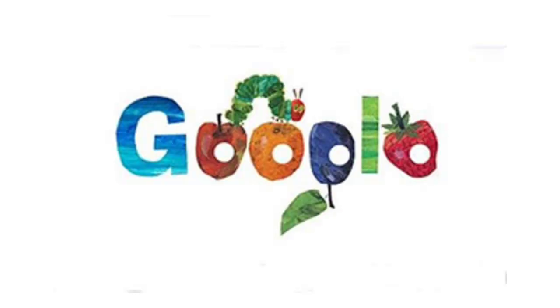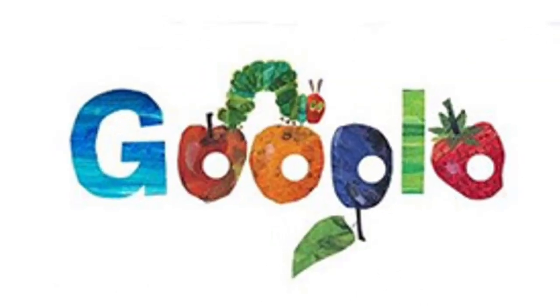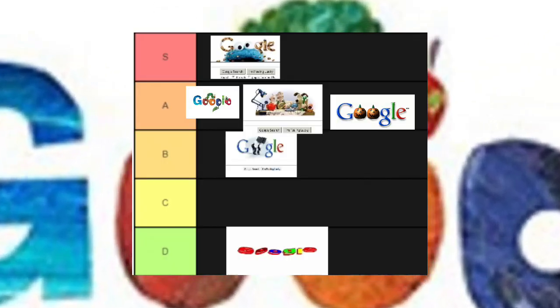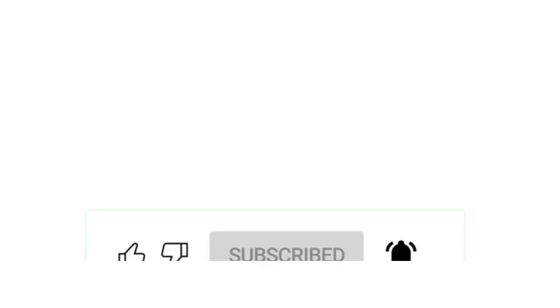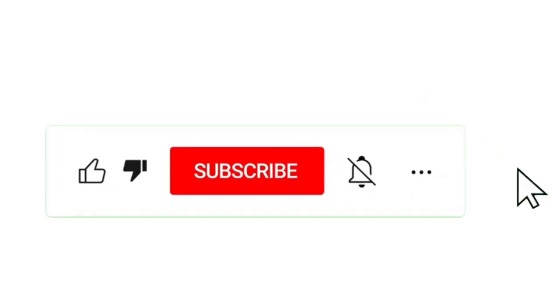Next we've got this Hungry Caterpillar one. I've read this book and it's pretty good, so I'm gonna give this an A tier. Anyway, that's the end of this one, so like, subscribe, and comment.